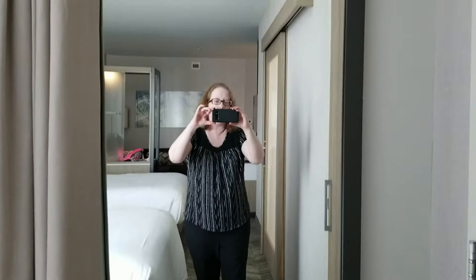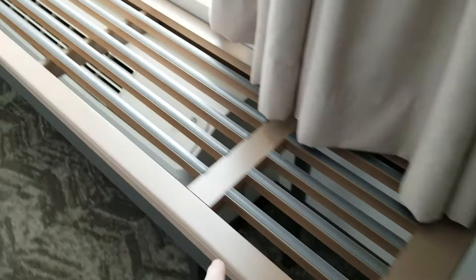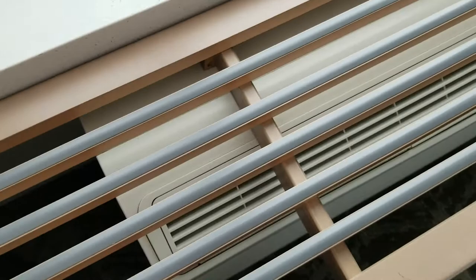One thing I'm not seeing is a luggage rack, so I'm not sure where we're going to put our luggage. There is a big full-length mirror right here, and then there's kind of a bench thing in front of the window. I think the reason it's designed like this is because you don't want it to block the air conditioning, so we wouldn't want to put our suitcases there either.